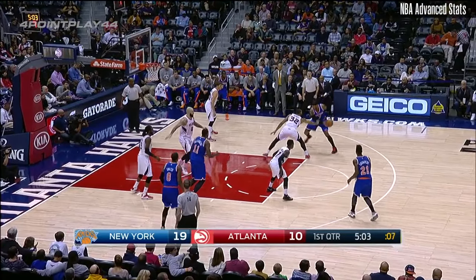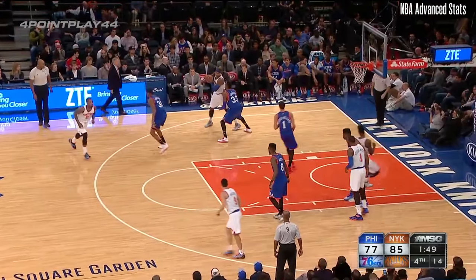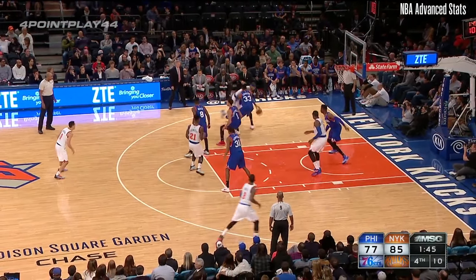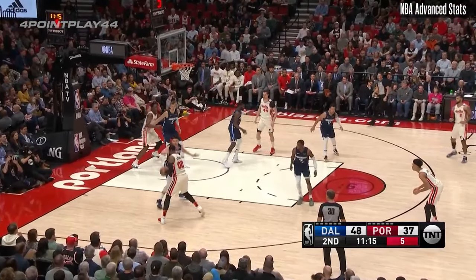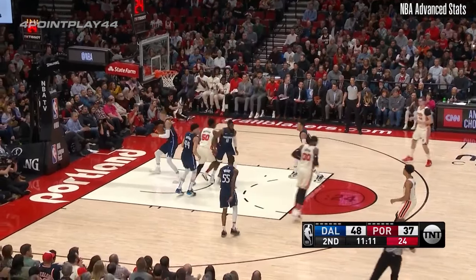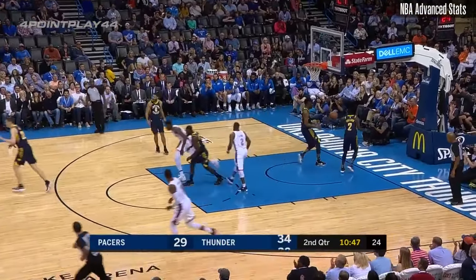Dennis has played well and is deserving of those minutes. Anthony — you can tell he's got a shot. Lethal jumper. Anthony on the pull-up on the baseline, nails it. Jalen Brunson nailing it from the corner. Here comes Carmelo. Shot clock at three. Melo adding to his toolbox as he scores from the nail.